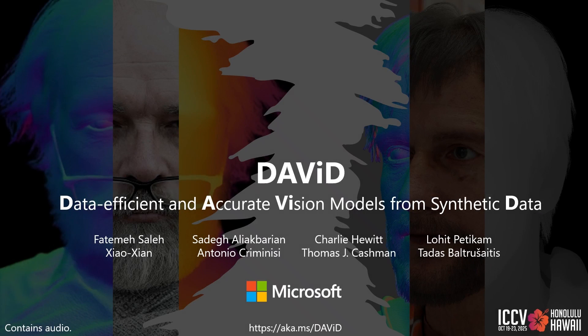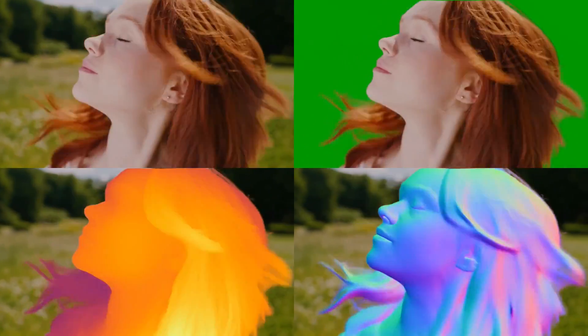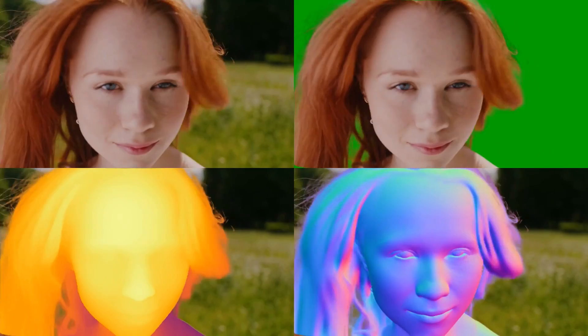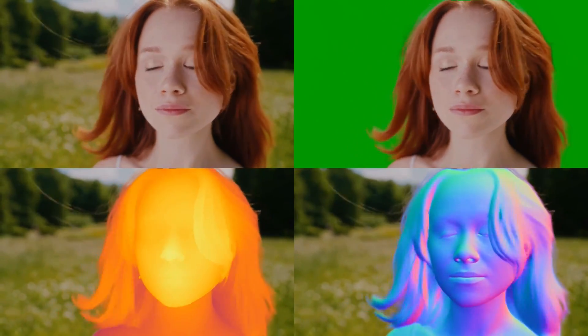In this work, we present highly accurate, cost-effective, and robust human-centric vision models trained solely on high-fidelity synthetic data. Our approach provides accurate, robust, human-centric dense prediction models trained on small yet high-fidelity synthetic data with low training and inference costs.